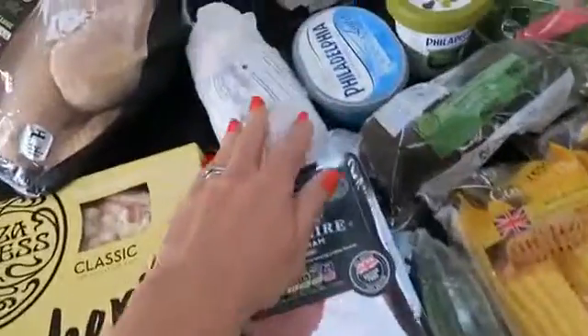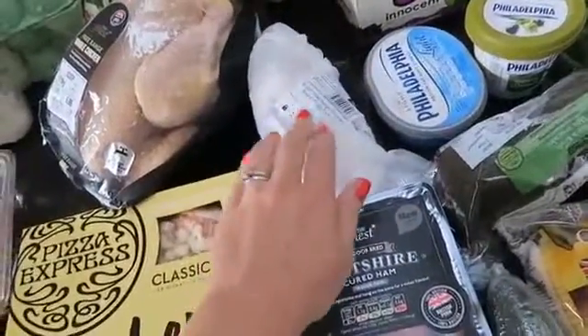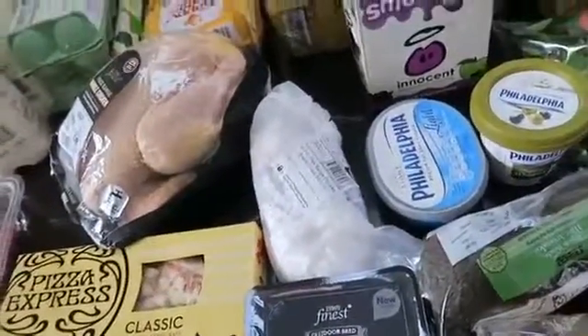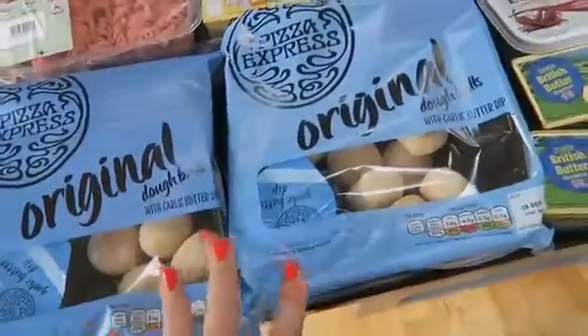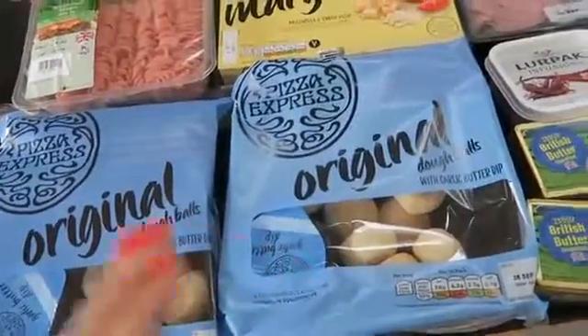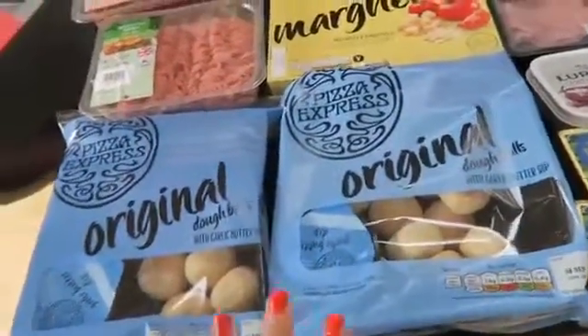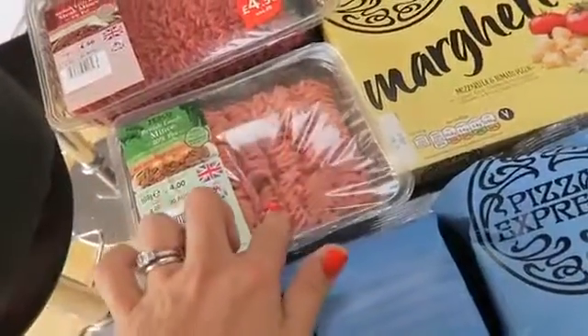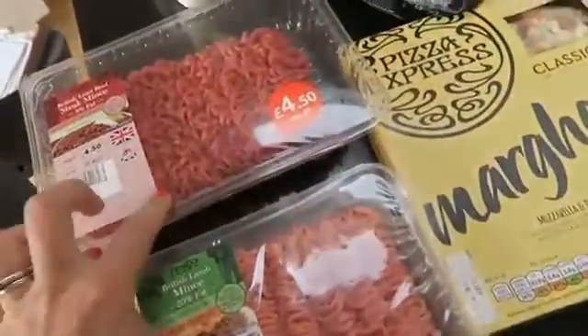Some cured Wiltshire ham, two free range chicken breasts — they didn't have any in normal packets — a whole free range chicken, and then we've got a Pizza Express Margherita pizza. Those were half price, and Doughballs which are also half price. Not very Slimming World friendly, sorry! The kids love those and we're having a rainy day in today so we're going to have some of those. Some lamb mince — I couldn't get the lean — that's for a blog recipe next week as well. Some lean beef mince.